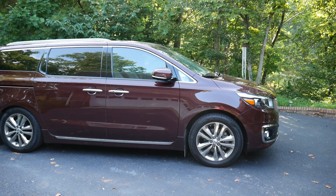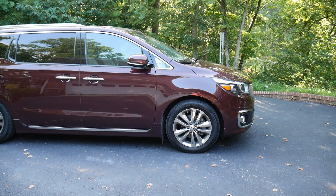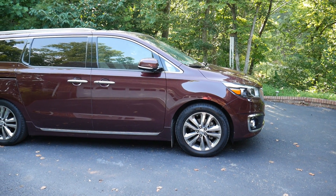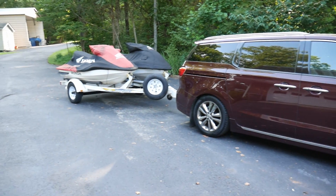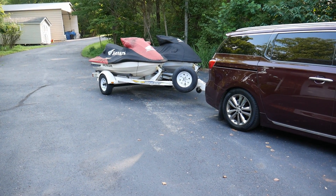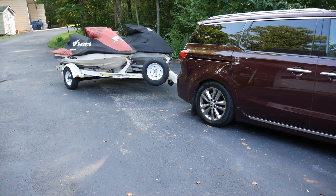Hey everybody, it's Paul. Welcome to the channel. I'm down in Virginia — we rented a place and I thought I'd give you a little tour of it. Here you see the van, and we brought down the skis. We got in late last night, it was after midnight, so the place was pretty nice.